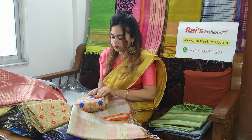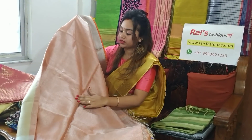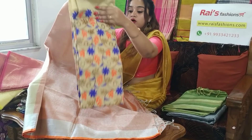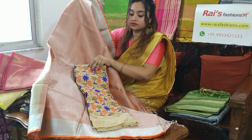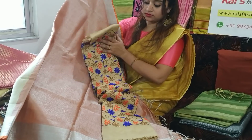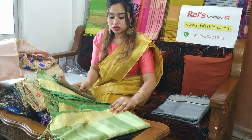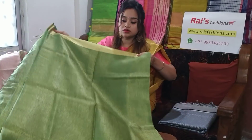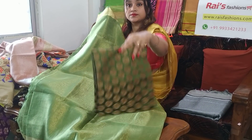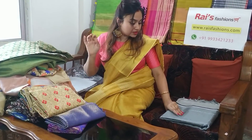This one is an orange shaded tissue linen with silver contrast, premium quality. With this sari we are providing this blouse piece. All blouse pieces are very premium quality with full embroidery work. This is also a green shaded tissue linen, premium quality, with a golden effect and golden border. With this sari we are providing this blouse piece for your beautiful looks.